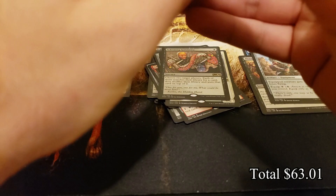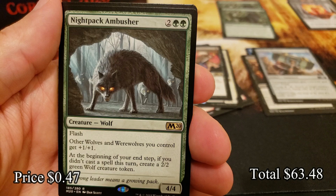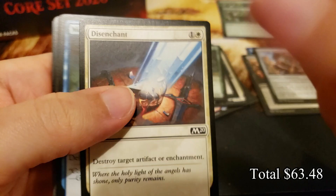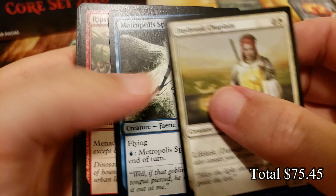Another Chandra, Awakened Inferno emblem token — those are actually kind of useful. Definitely useful if you're playing that card. Rule of Law and Knight Pack Ambusher — a vicious card out of Core 2020. When Simic Flash was a thing it was savage to play but I loved it. Season of Growth, and a solid mythic: Sorin, Imperious Blood Lord — a very nice card that's really retained its value, and deservedly so.